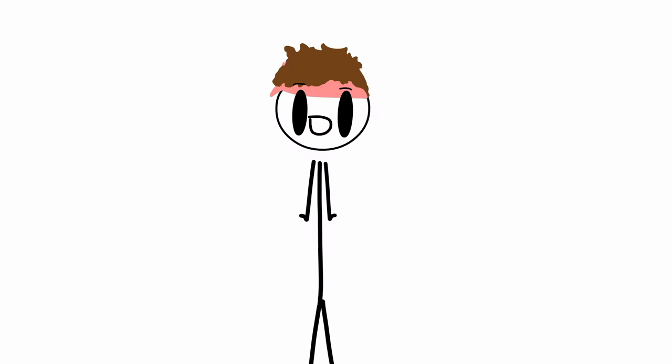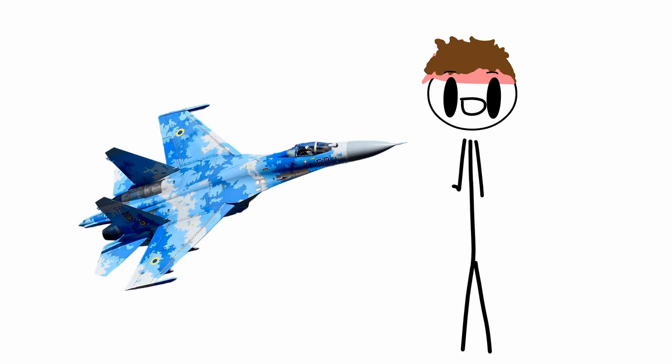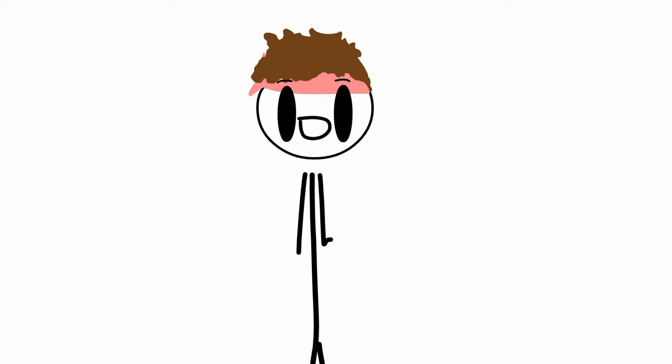So next, our first Soviet jet — the Su-27 Flanker. The Flanker, like many other jets in this series, was designed for air superiority. It was super maneuverable, as was often demonstrated at air shows when it did the Cobra maneuver. And at the time, the Soviets said it was the only aircraft capable of such a maneuver.